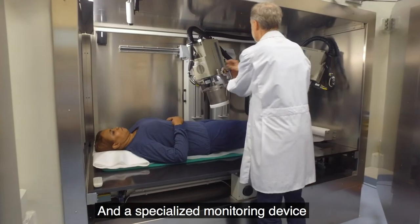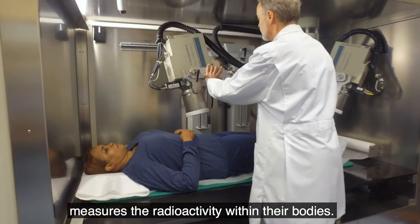A specialized monitoring device measures the radioactivity within their bodies.